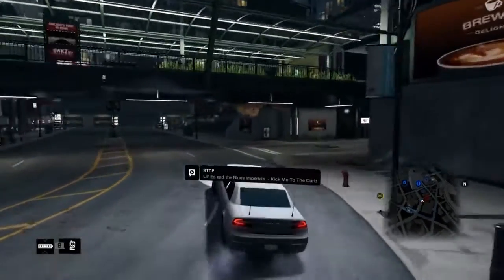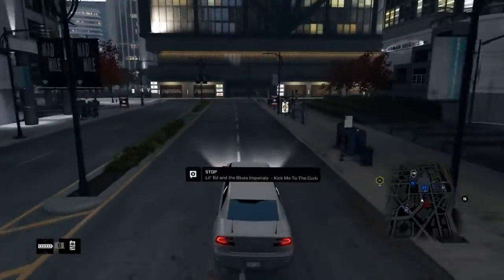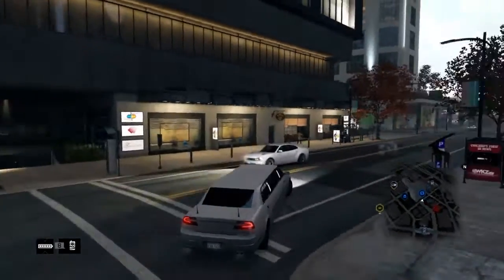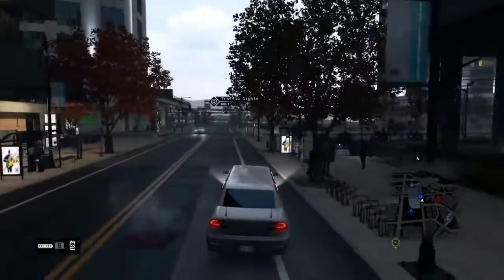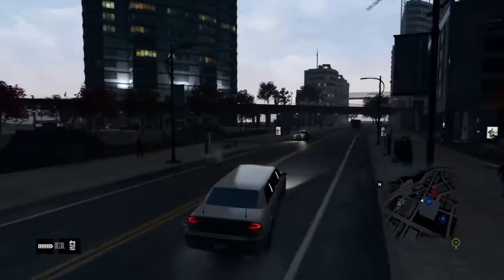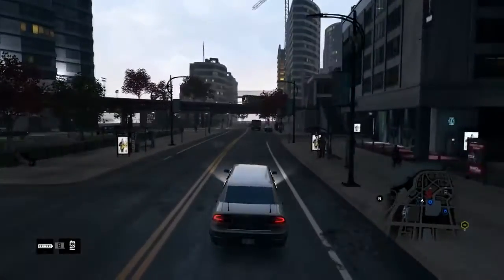Just wanted to show you guys some gameplay of the limo driving around. Let me do a little quick e-brake — yeah, this thing is oof, you can't do any crazy e-brakes. But it does feel like a limo; it feels long for sure.